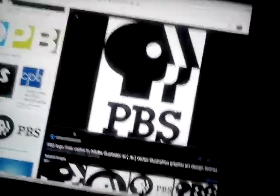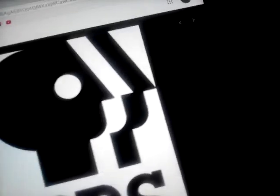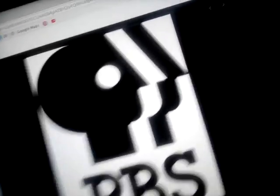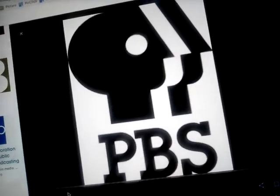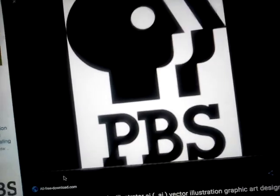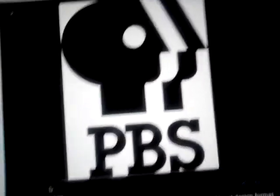1971 to 1980: the P has now black, the B and S have been removed, now the nose has been cut in, and now under there are the words P, B, and S in black text.